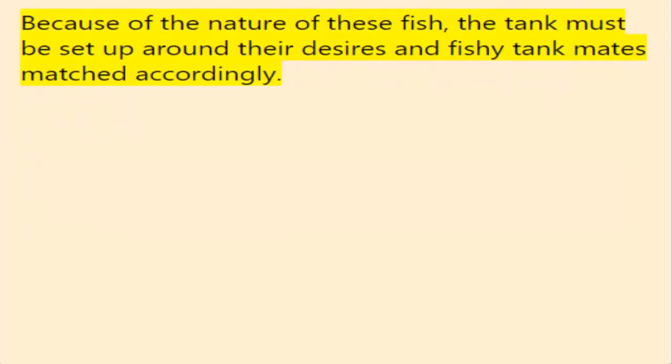Because of the nature of these fish, the tank must be set up around their needs, with fishy tank mates matched accordingly.